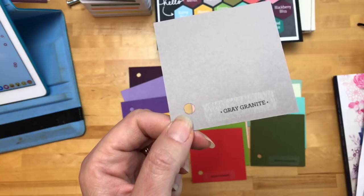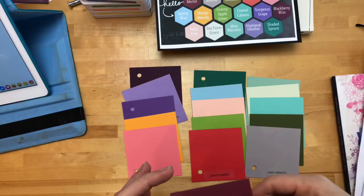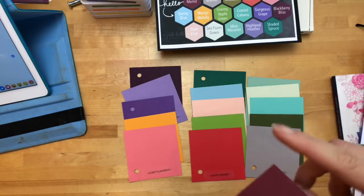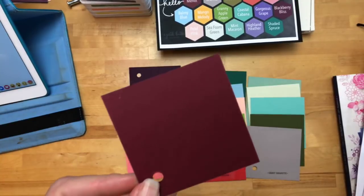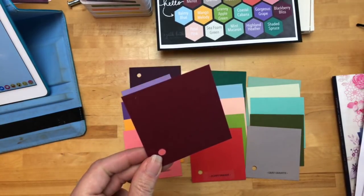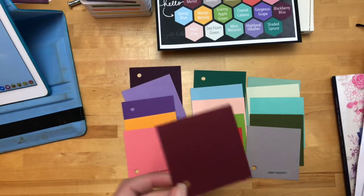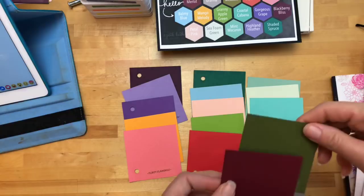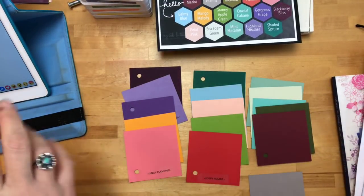Now we have three grays: Basic Gray, Smoky Slate, and Gray Granite. I'll show you those compared. And here's a fun one — I ruined my sticker on this one so it doesn't have a name. It's Berry Merlot. If you like wine, this will be your favorite color — burgundy. And this is actually being considered a neutral. These two right here are in the Neutrals. Interesting, right?